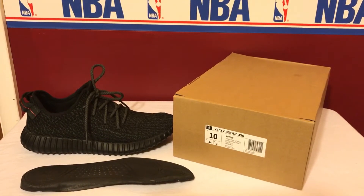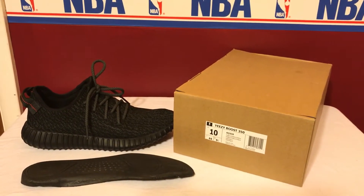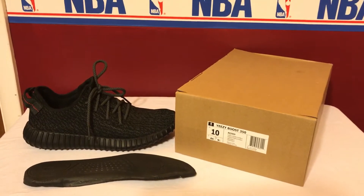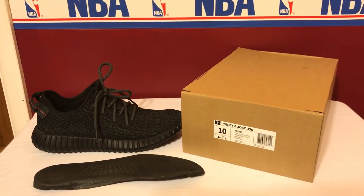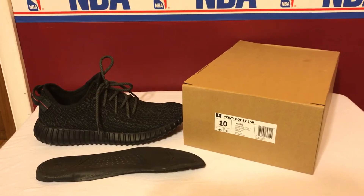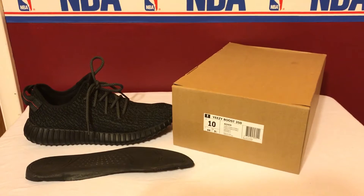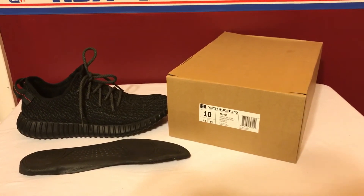Flight Club is a very reputable seller — if you've got money to spend, at least a thousand or two, they're a great option. I know for a fact they will sell you a real pair. Feel free to suggest other good authentic sellers in the comments. This video is mainly for people who are interested in purchasing on eBay, so we're going to start off by looking at the box, the insole, and the quality of the shoes compared to fakes.